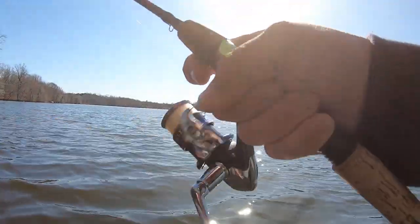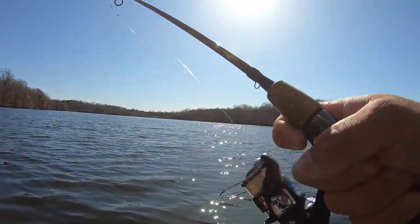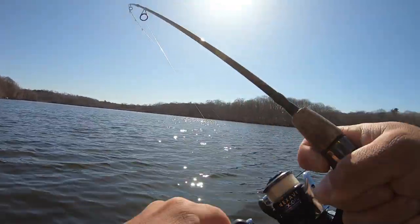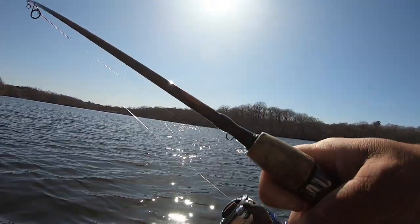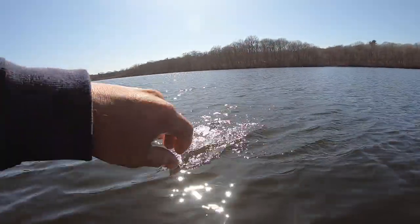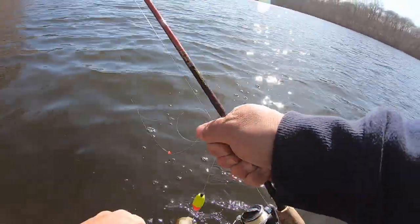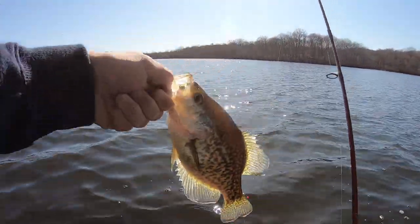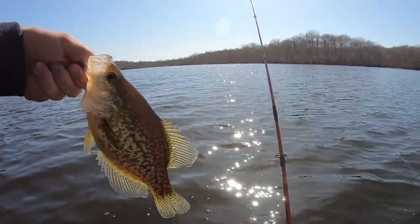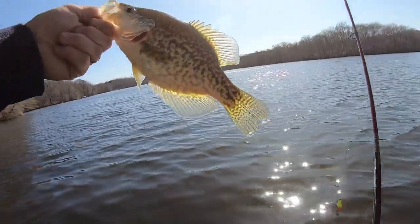There's a bite — yeah, we got them! They're hitting way at the end of the cast, just way out there. Oh, this one feels good. Nice — yeah, this one's a nice crappie. Yeah, they're big sized ones. There's definitely some nice crappie out here.